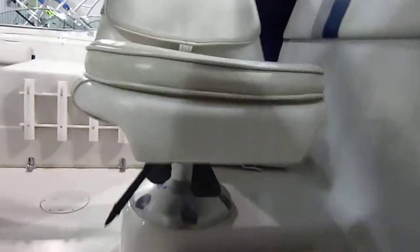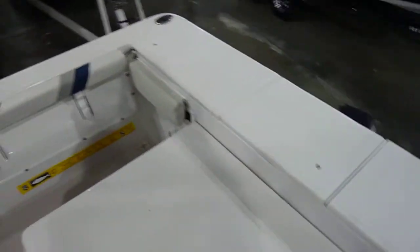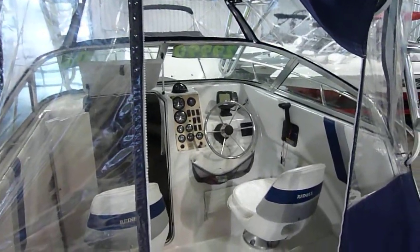Thanks again for checking us out at olingermarine.com. All of our used boats come with a full compression check on the motor, 60-point inspection, and are ready for the lake.